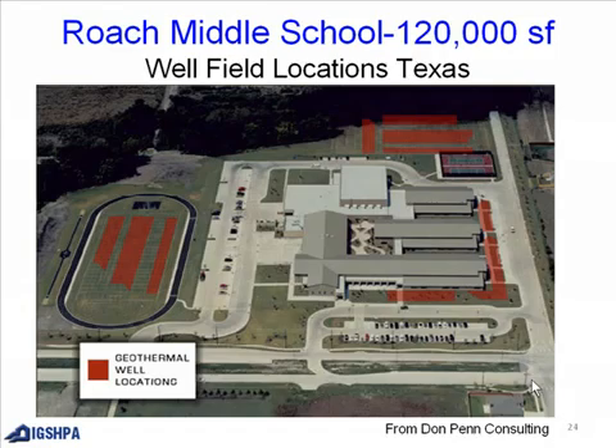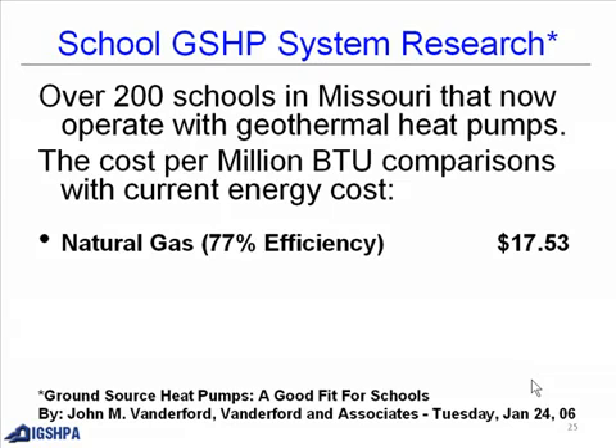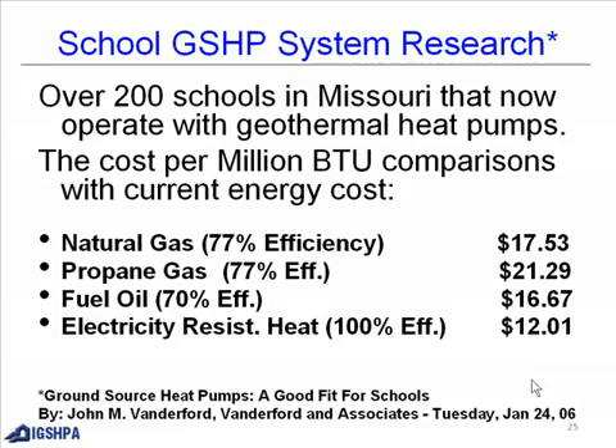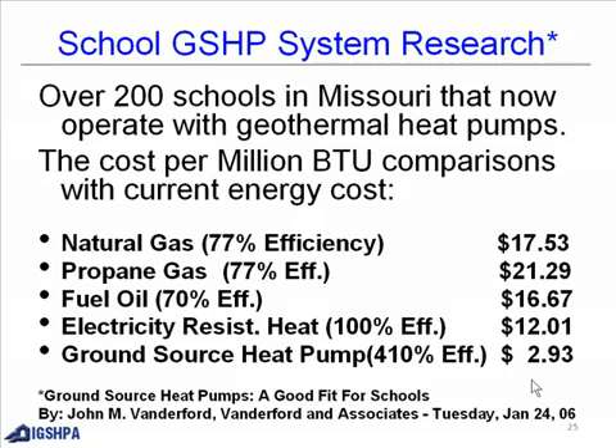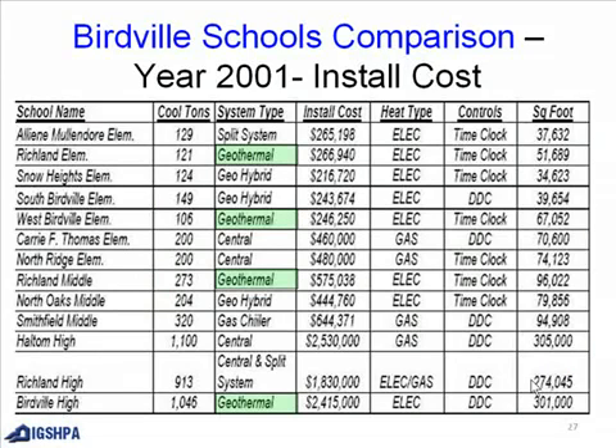From Don Penn Consulting ground source heat pump system research: over 200 schools in Missouri now operate with geothermal heat pumps. Cost per million BTU comparisons: natural gas $17.53, propane gas $21.29, fuel oil $16.67, electric resistance heat $12.01, and ground source heat pumps just $2.93. The Birdwell Independent School comparison for 2000 and 2001 shows lower square footage costs for ground source heat pump systems compared to regular systems.